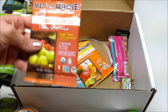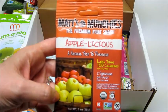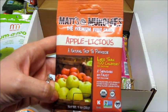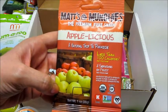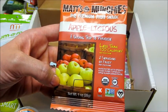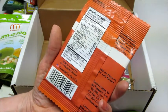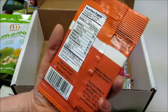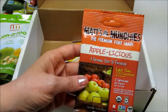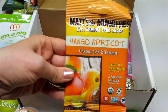Looks like the next two things are from Matt's Munchies — the Premium Fruit Snack 'Applelicious,' a natural trip to paradise, less than 100 calories per package with two servings of fruit per package as well. Organic, non-GMO, gluten-free. That one is apple, and then we also got mango apricot.